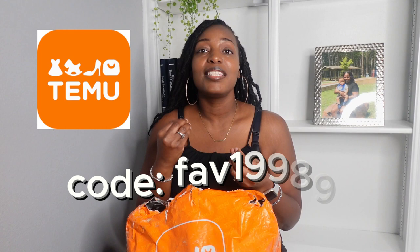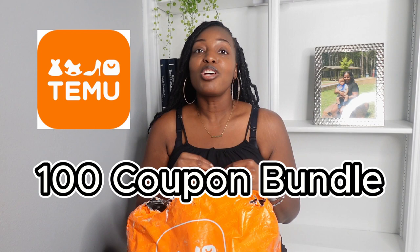If you have not downloaded the app, I've got a link in the description box. Click on that link, download the app, and use my discount code — it is FAV1998 9 — and get 30% off your first order. And if you download the app, Temu is going to give you a hundred dollar coupon bundle deal. With my discount you get 30% off plus the coupons Temu provides, so you'll be paying pennies for your items.